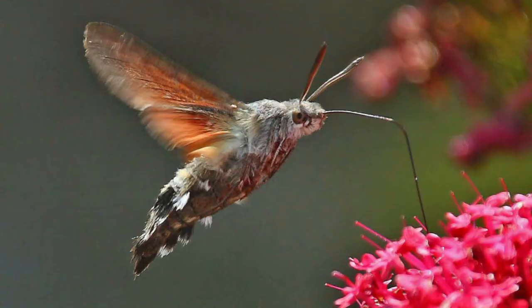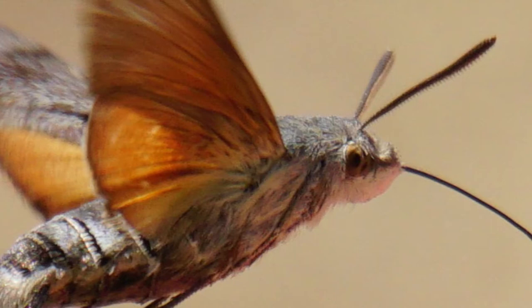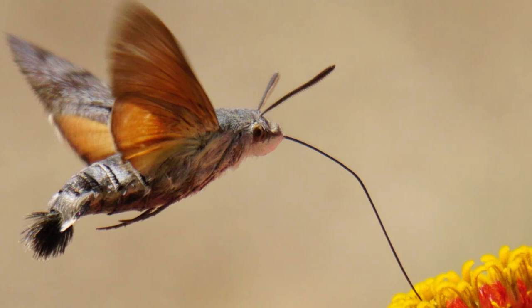Number 8: Hummingbird hawk moth — hummingbird, pygmy hawk, or moth? It's a little difficult to tell when looking at this creature. It is in fact a gigantic moth about the size of a hummingbird. Its flying technique is similar to that of the hummingbird, and it does actually hum when in flight. It also feeds off the nectar of flowers and appears able to tell different colors apart.